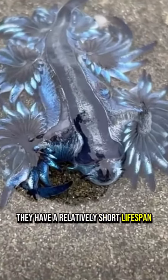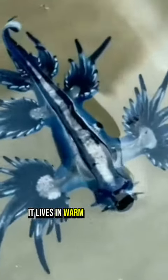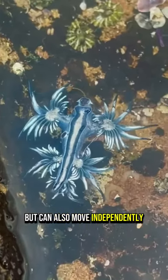They have a relatively short lifespan, typically living for several months to a year. It lives in warm and temperate waters and moves with ocean currents, but can also move independently.